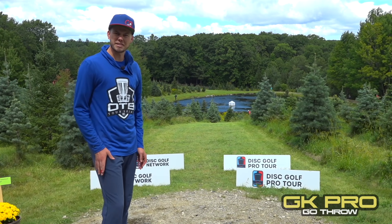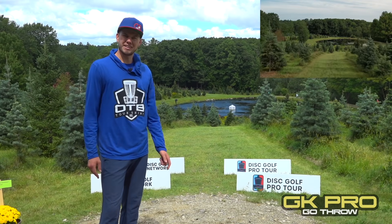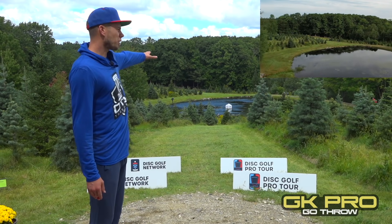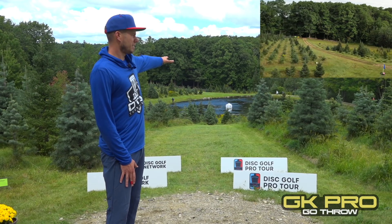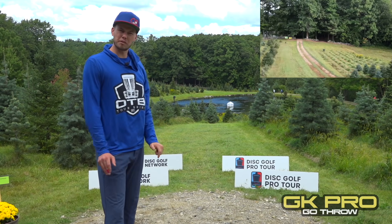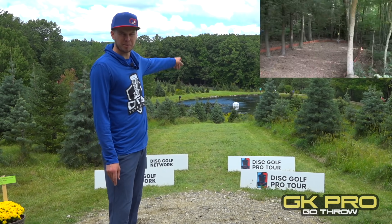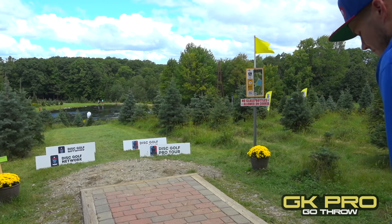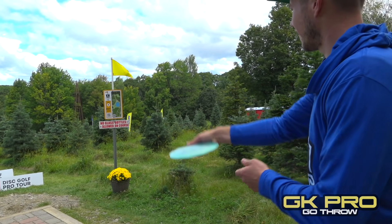Pretty windy out here today but luckily the rain stayed off. Starting off on hole one — we got a par 4, 865 feet. We've got this water carry for about 440 to 450 feet that you've got to clear to get in bounds. The farther you get up there the easier the upshot is into a guarded green that tucks right at the end. A lot of headwind — I'm going to take my Opto X Ballista Pro and just send it flat.